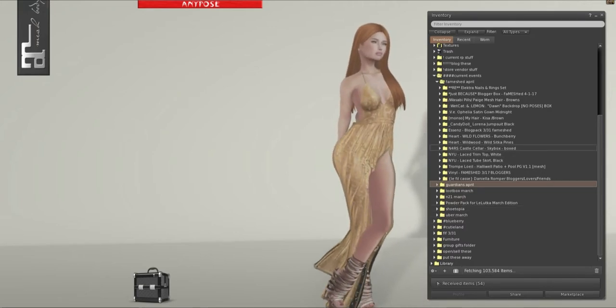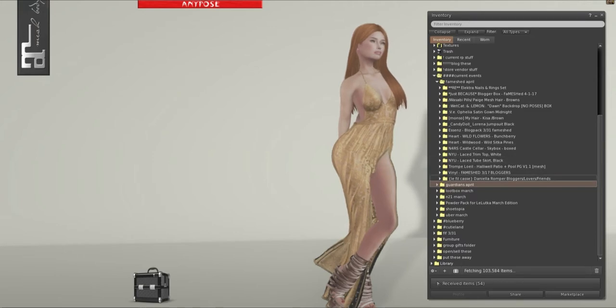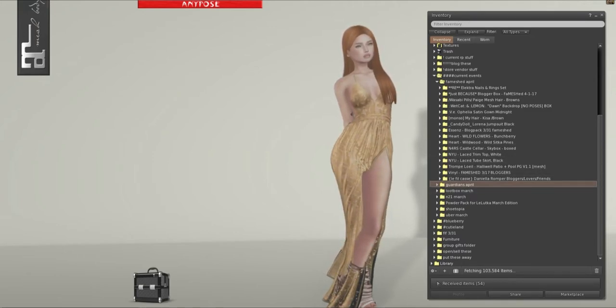I also have Uber for later, and then in a few days I'll probably do Gacha Guardians, but for now let's do FAMESHED.